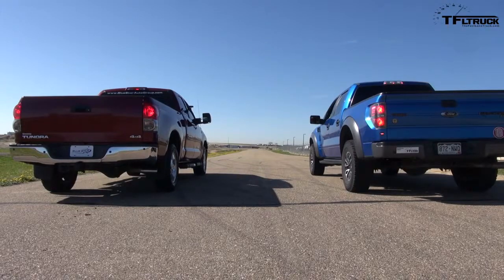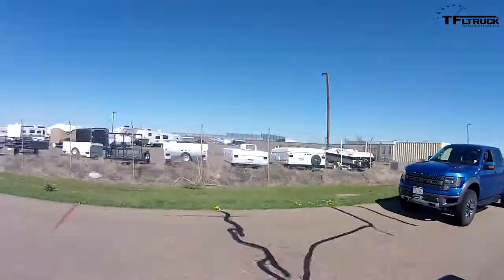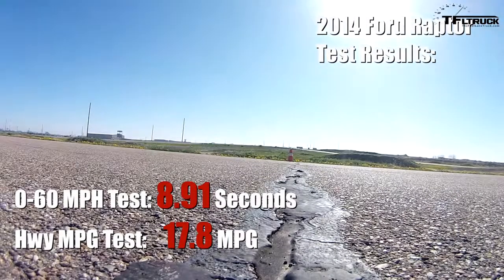I'm in a 2007 Tundra with a 5.7-liter V8 supercharged, and I'm going to put it up against Andre in the 2014 Ford Raptor in a drag race. Is there any way I can beat this Tundra? When the Tundra hooks up it just goes. One, two, three, go! Oh, I'm taking his butt — it's not even close. It was neck and neck and then he pulled away.